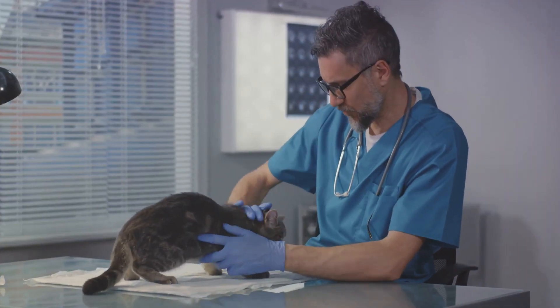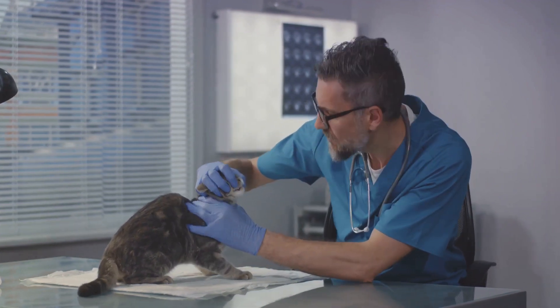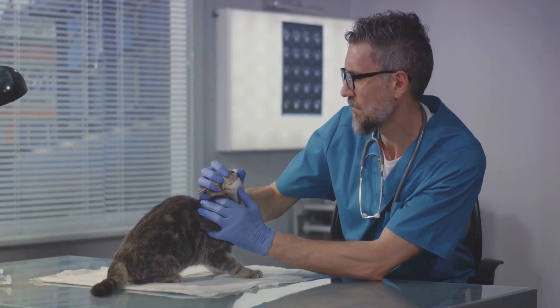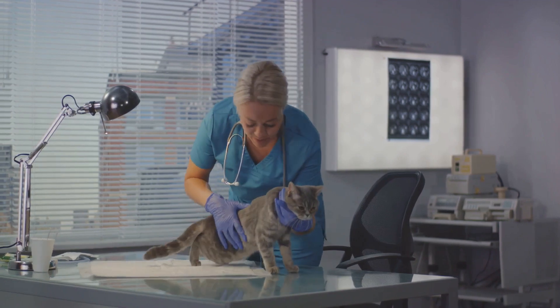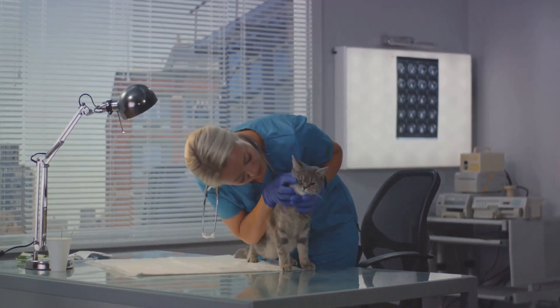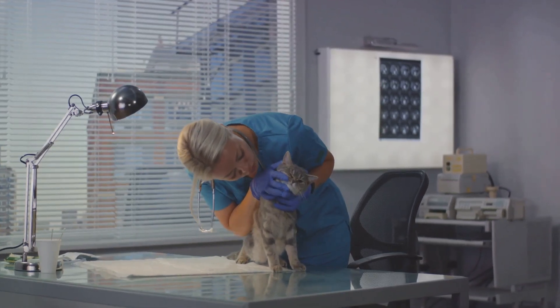Next, it's time for blood tests. The most common blood test for diagnosing hyperthyroidism measures the level of thyroxine or T4 in the cat's blood. T4 is the primary hormone produced by the thyroid glands, and in hyperthyroid cats its levels are usually elevated. However, some cats with hyperthyroidism may have normal T4 levels, especially in the early stages of the disease.